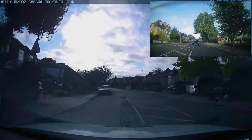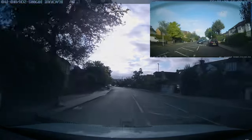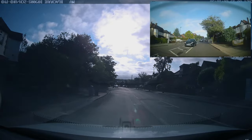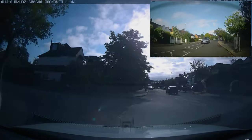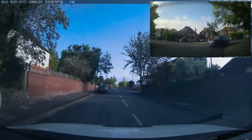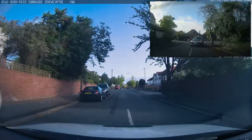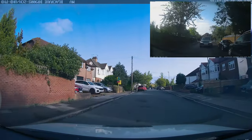You'll probably get a show me, tell me question at the beginning of the test. You'll be asked to read a number plate, then a tell me question - you might get one about the lights. For tell me questions about lights, always answer: I'd turn them on and check the reflections in a surface or other vehicles.